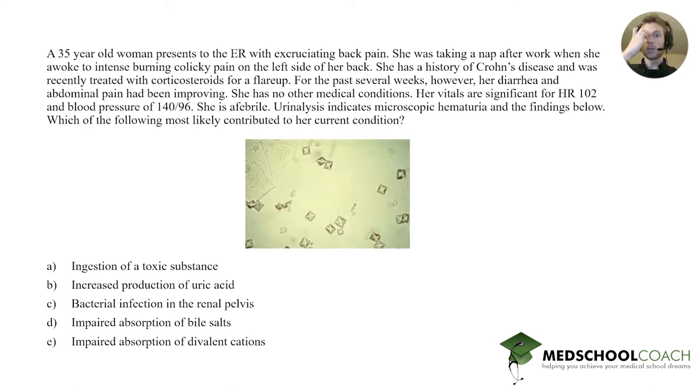There's one other association to know about obstructions: whenever you have an obstruction, you get an infection behind it. One example is appendicitis — the obstruction is a fecalith in the appendiceal opening. If you have a foreign body obstructing one of the areas of the lungs, you can get an abscess forming behind the obstruction. Similarly, if you have an obstruction in the ureter or more proximal in the kidney, you can build up an infection behind that — that would be pyelonephritis.